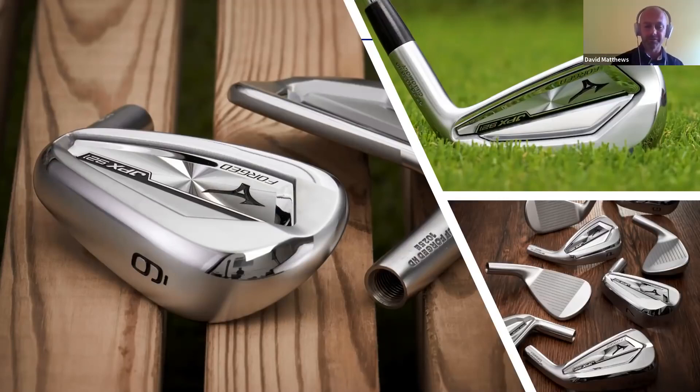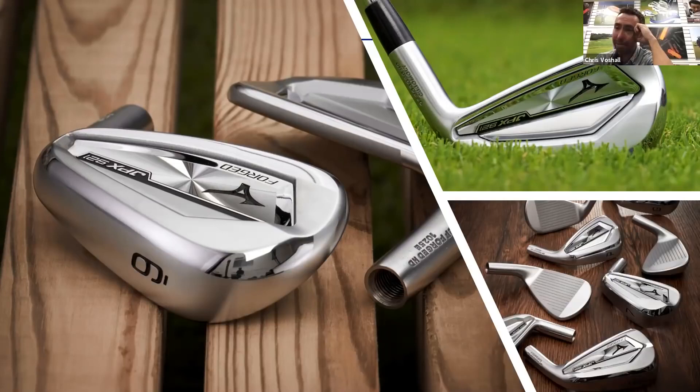When you get to these 921 Forged clubs, man, did they slim down particularly in the scoring irons. This is something a player who always considered themselves the JPX Tour guy might actually find themselves being swayed a little bit. The big question is: will you notice the difference? I don't think you have to go far back at all - this is going to be a softer feeling, better performing version of even last generation. And you can't always say there's a big jump from generation to generation; for this one, it is absolutely the case.